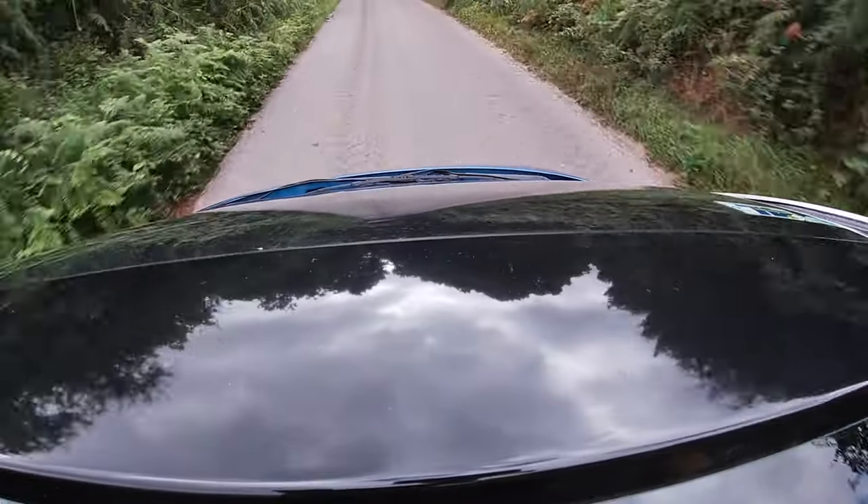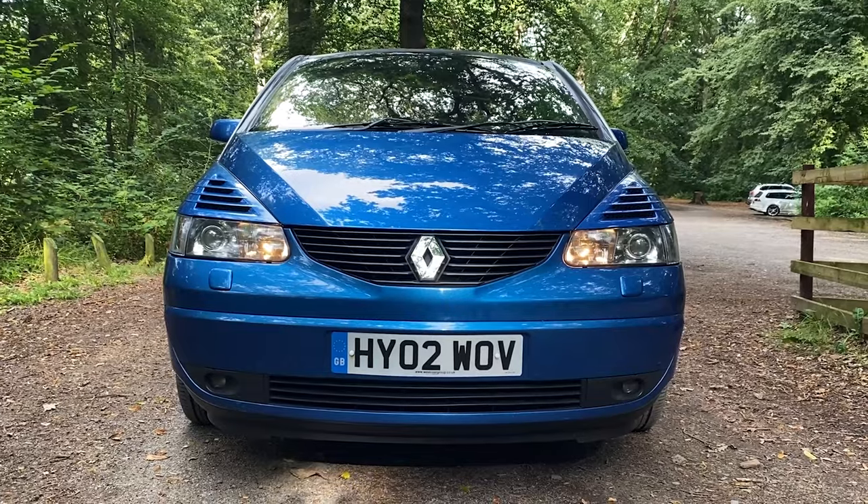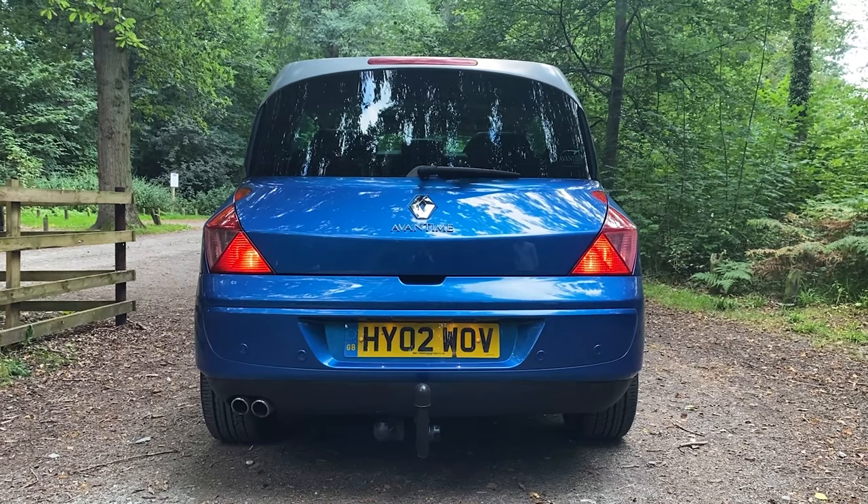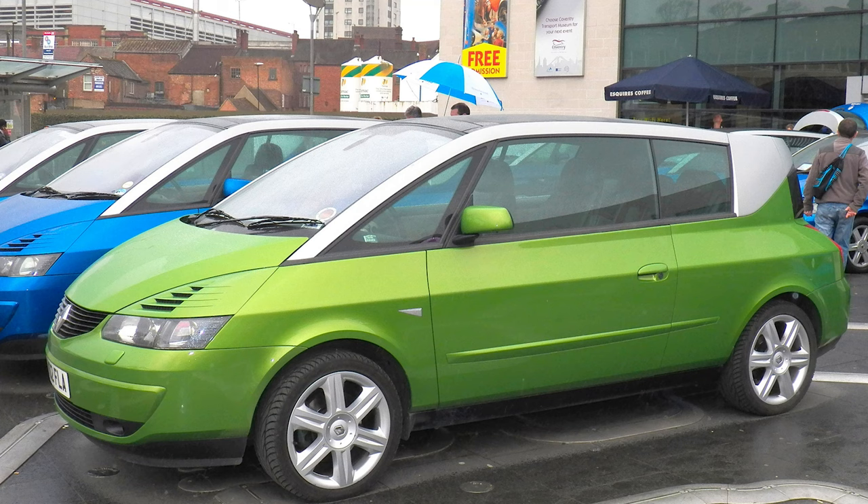All Avantimes came in this lovely two-tone paintwork. This is the classic launch colour — blue and silver. But they also did a lovely apple green metallic and silver, which is a little bit rarer but is a really nice looking colour.